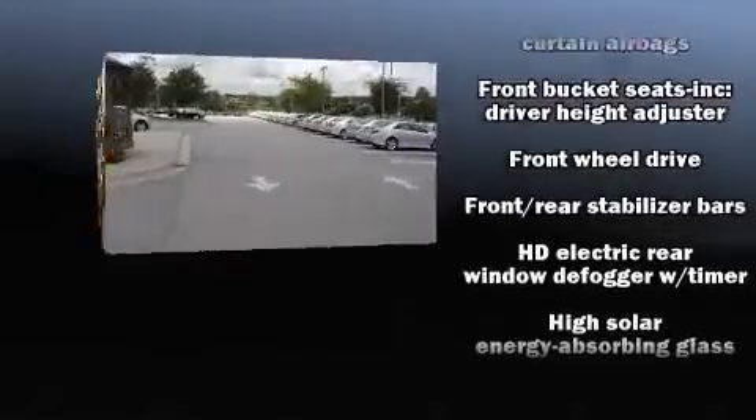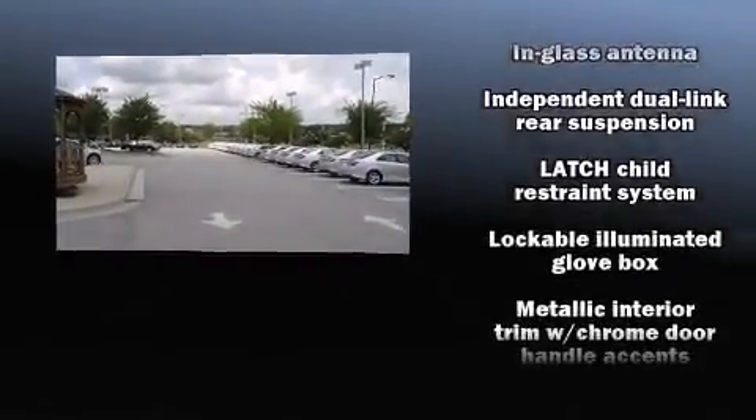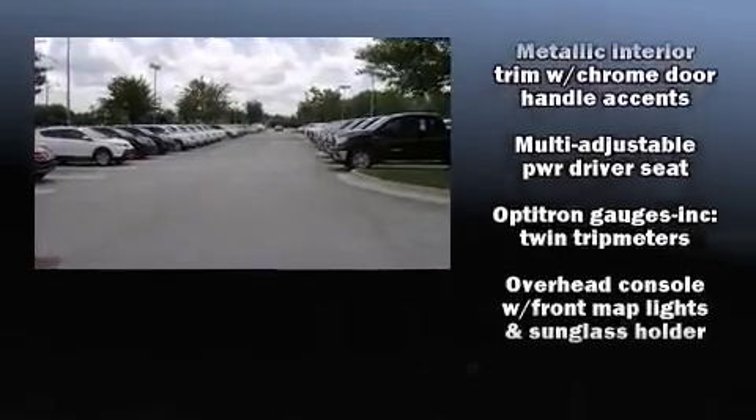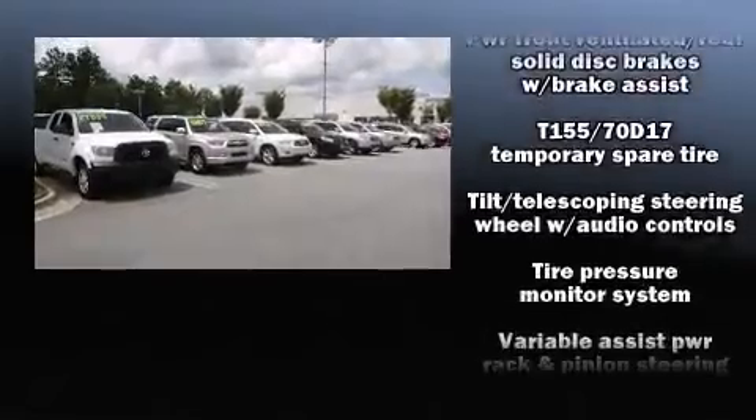Passengers are protected by various safety and security features, including dual front impact airbags with occupant sensing airbag, head curtain airbags, brake assist, a panic alarm, and four-wheel disc brakes with AVS.